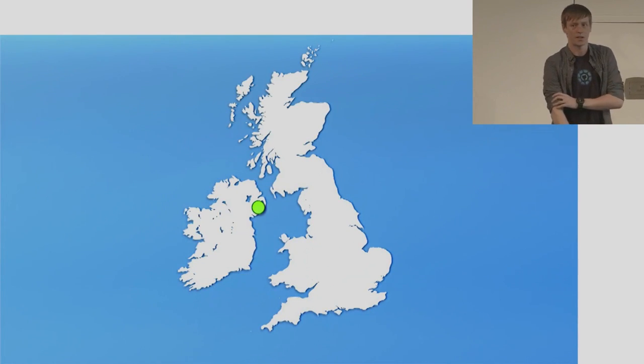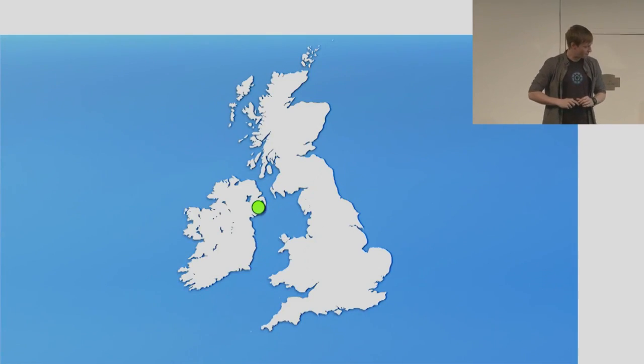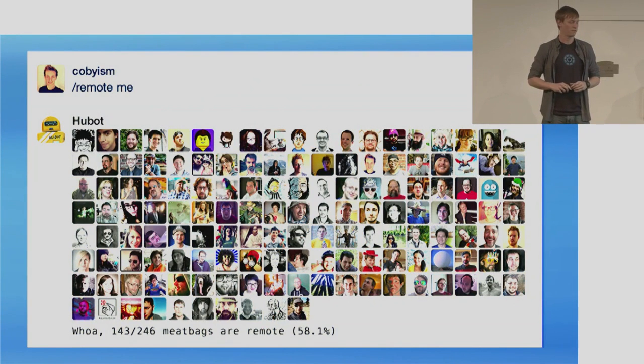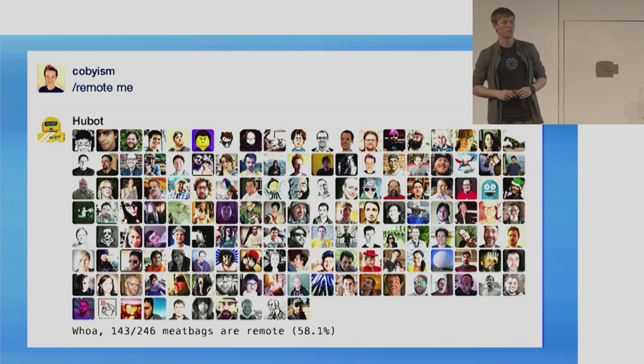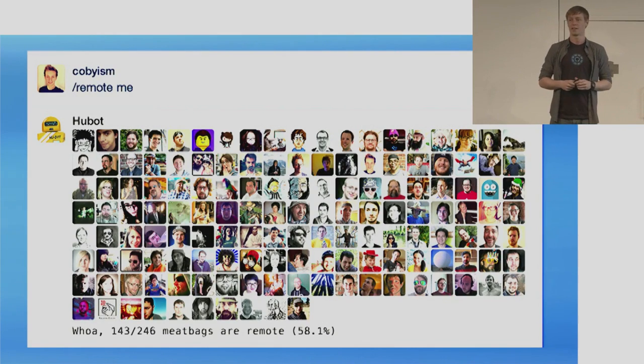GitHub is based in San Francisco. I live about half an hour south of Belfast in Northern Ireland. As you can probably tell by the accent, I'm not from there — I'm from New Zealand, Australia, that side of the world. Ask me about that later if you want. So I work remotely. I'm one of many people who work remotely at GitHub. At any one time, there's usually about 60 to 70% of the company that is remote, so it's quite a lot of people.